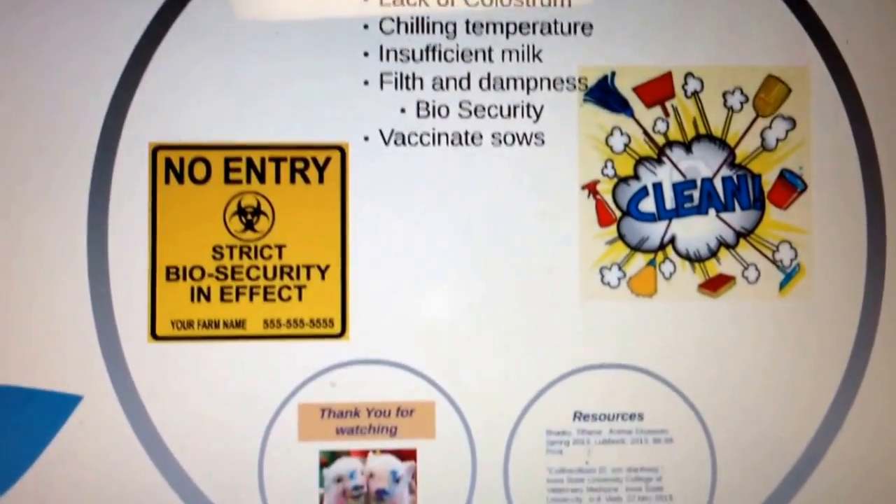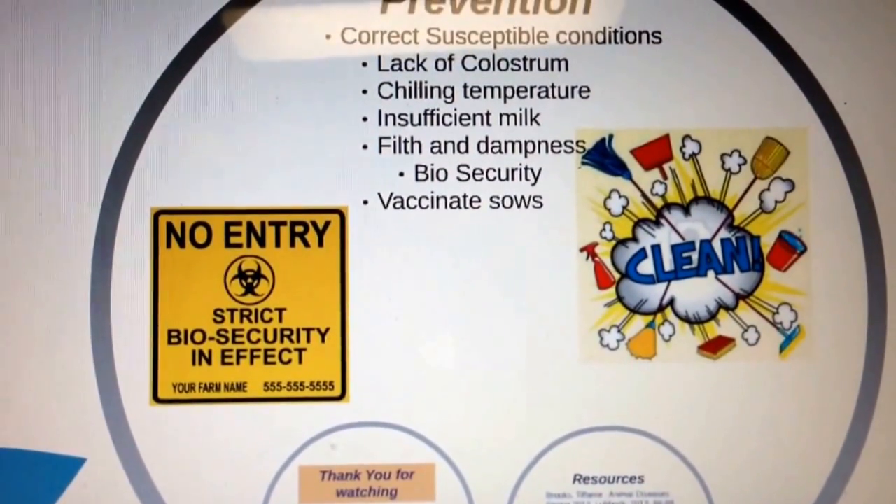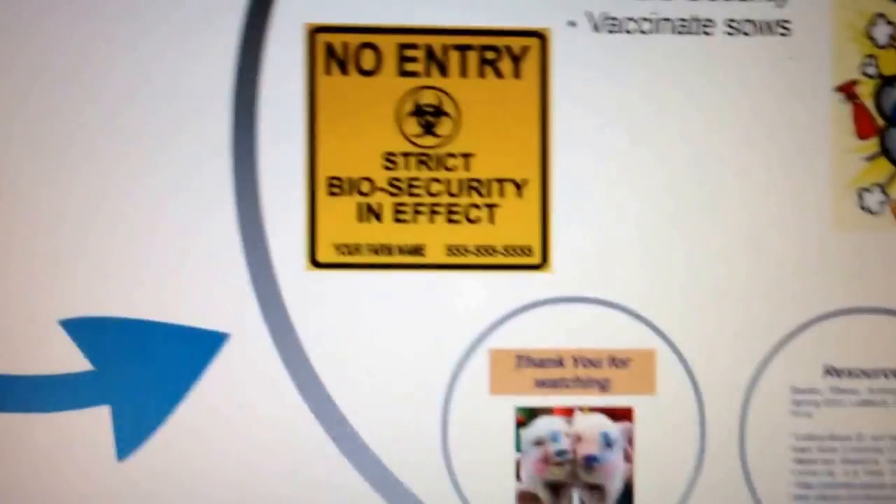Vaccinate sows against bacterial toxins. And last of all, practice good biosecurity.